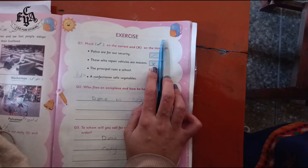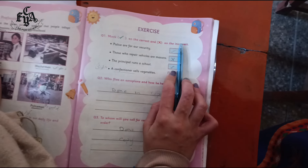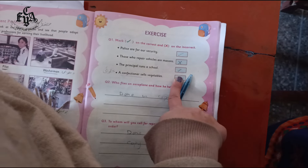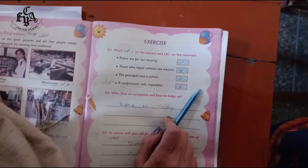Number three: the principal runs a school. Yes, it is true — put tick here. Number four: a confectioner sells vegetables. Wrong — it's cross.